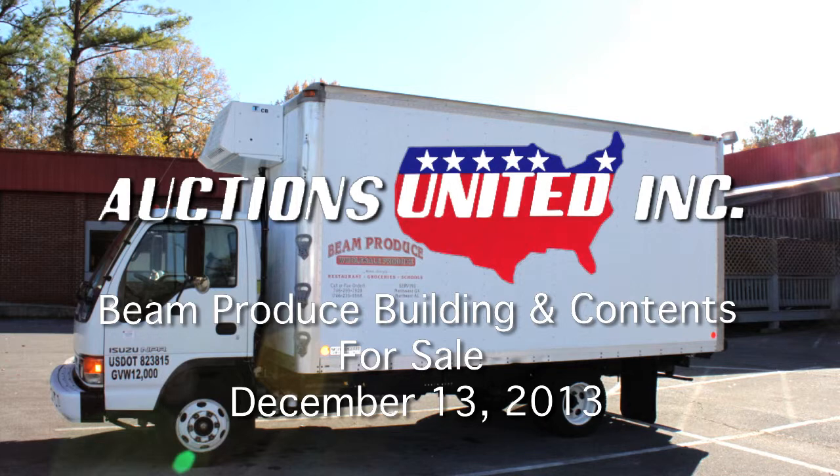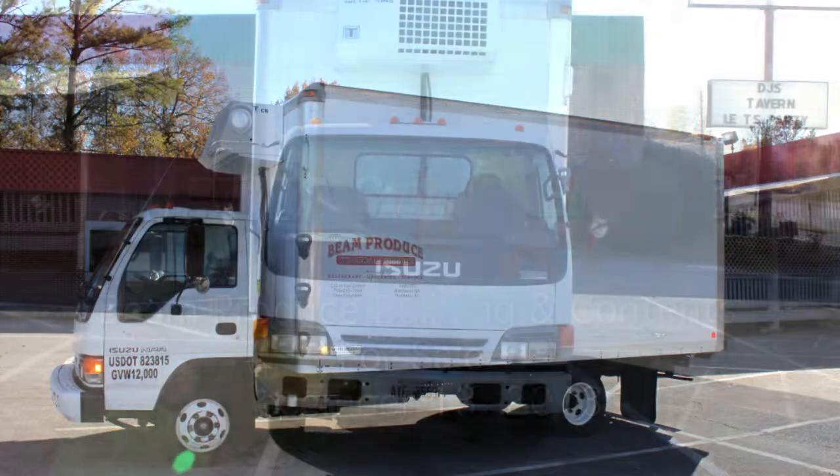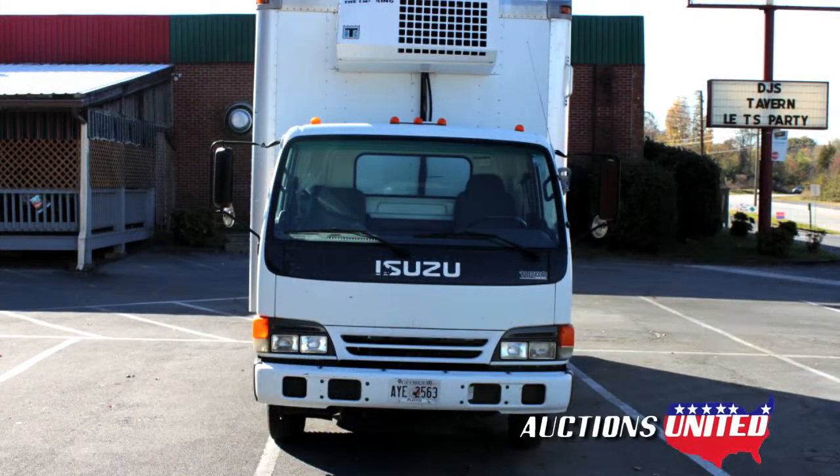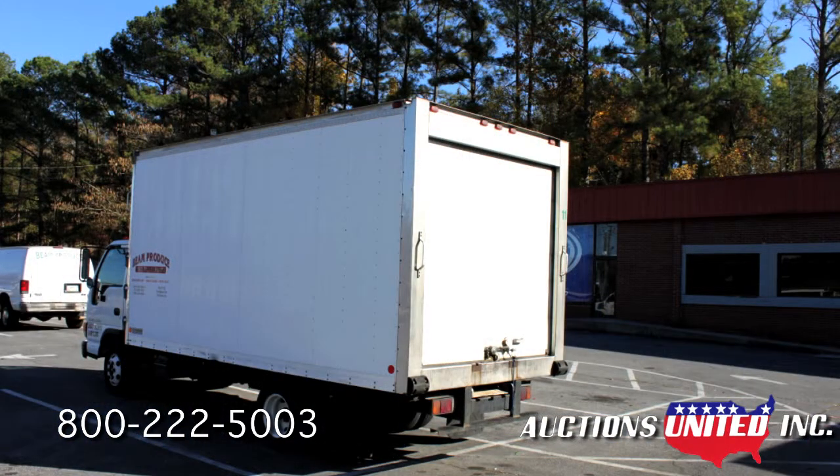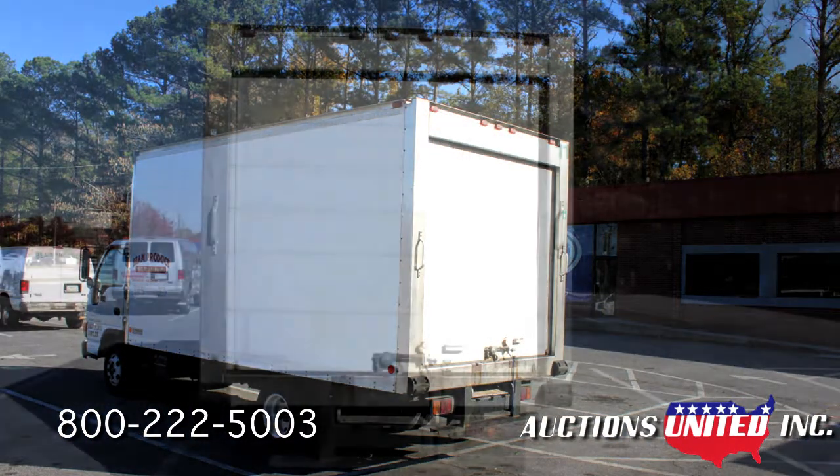You're looking at a 2005 Isuzu NPR refrigerated truck. This truck has about 106,000 miles on it. It features a CB max temperature cooling unit that runs off the truck's motor. The 16-foot insulated truck bed has a pull-out walkboard.